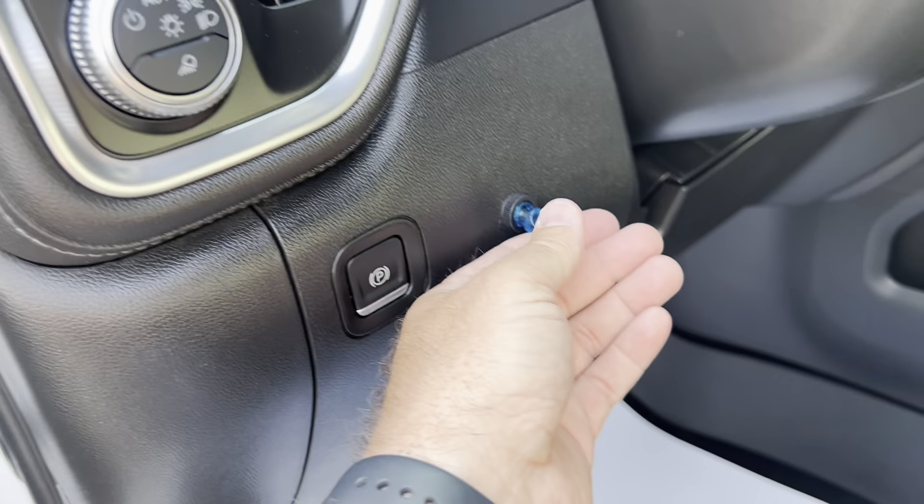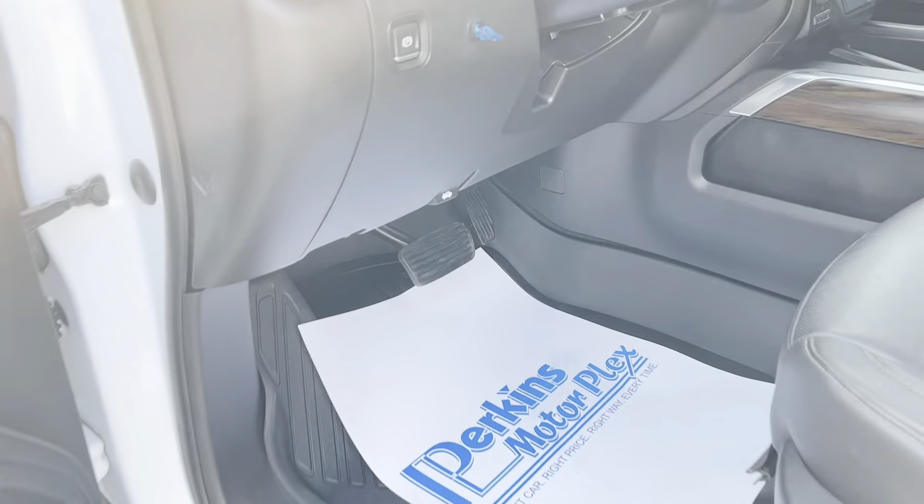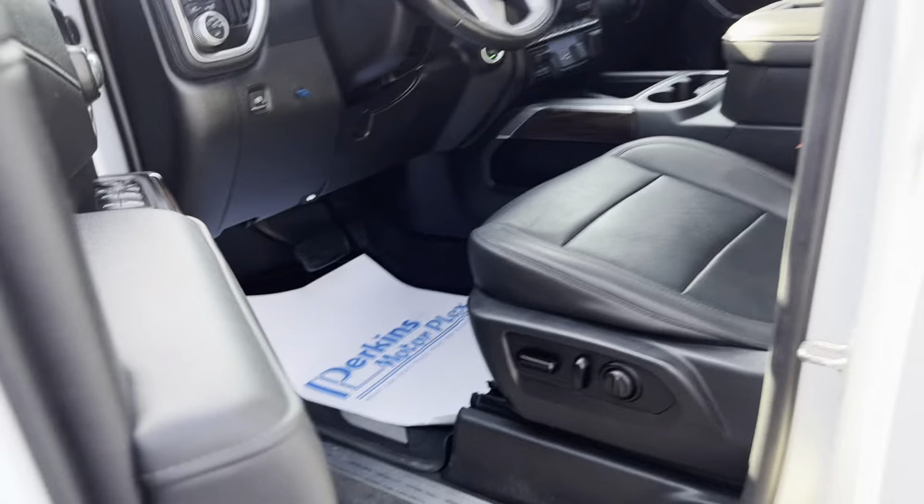There is an auxiliary switch here on the driver's seat area — I'm not sure what that went to, unless they had a trailering light or something like that that they used.